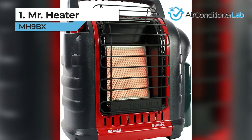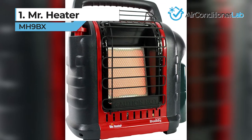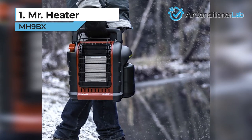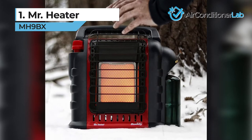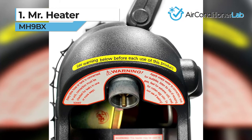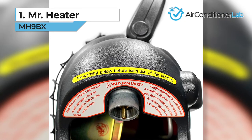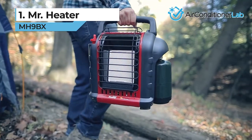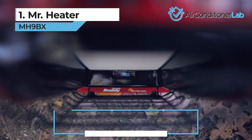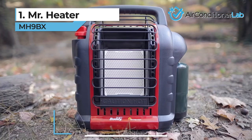Our top pick for the best propane heater for indoor and outdoor use is the Mr. Heater MH9B-X. The Buddy from Mr. Heater is the highest-rated, most popular portable propane heater. This model can be used inside your tent, bathroom, or garage, and it will have you warm and comfortable almost instantly. The heater is set up to use disposable propane cylinders but has a swivel regulator so you can hook up larger tanks. You will need to buy the hose and filters separately. With an adjustable thermostat, you can select how much heat is produced, choosing a range between 4,000 and 9,000 BTUs, heating up to 225 square feet in minutes.